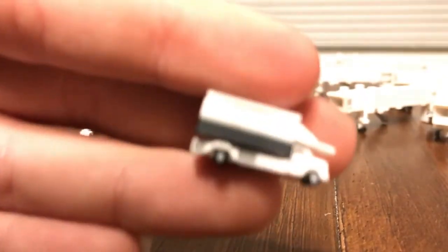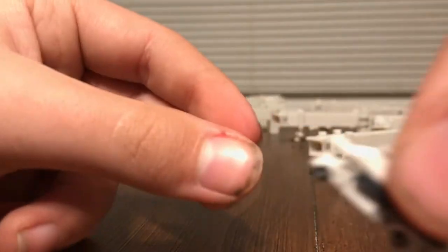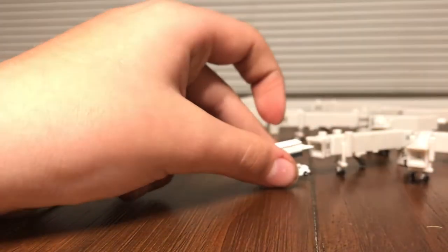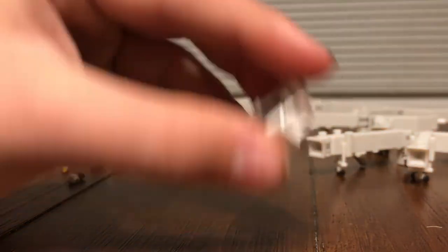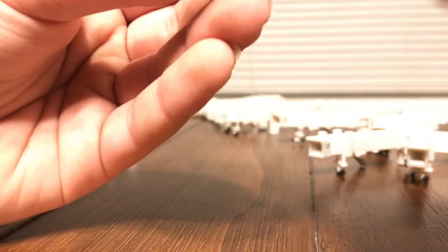Next vehicle is the catering truck. These bring food and drinks to the aircraft. Depending on the height of your aircraft, if you have a low plane you can leave it all the way down; for a medium plane you can raise it part way; and if you have an A380 or 747 it gets pretty high — about the same height as the jetway for wide bodies.